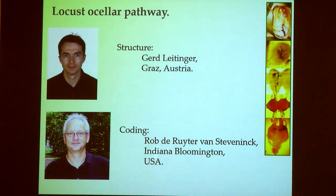The work I'm going to talk about involved two key collaborators: Geert Leitinger, a postdoc who went back to Graz in Austria where he is now an electron microscopist, and Rob de Ruyter van Steveninck, a physicist with great interest in visual neurons. One of his ancestors was the last person to defeat the British Navy in a major engagement. He's responsible for the mathematical analysis — the sums — the results of which I'll tell you about.